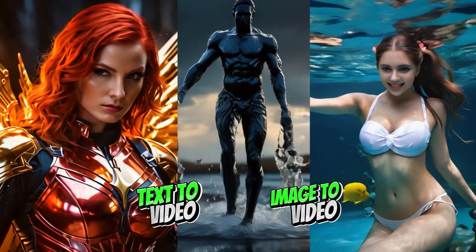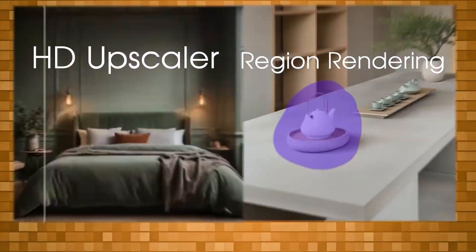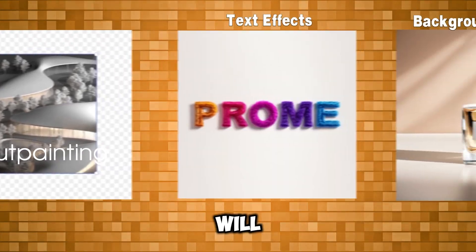Video generator, image generator, image editor, and comes with dozens of other tools that will blow your mind.